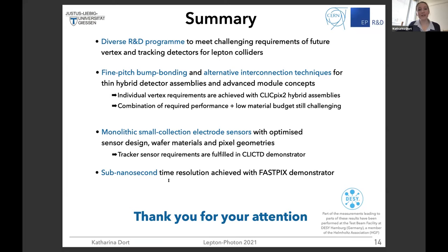So far, we have studied a 180 nanometer CMOS imaging process, and right now we are also moving to a 65 nanometer CMOS imaging process. With that, I would like to thank you for your attention and I'm happy to answer questions.